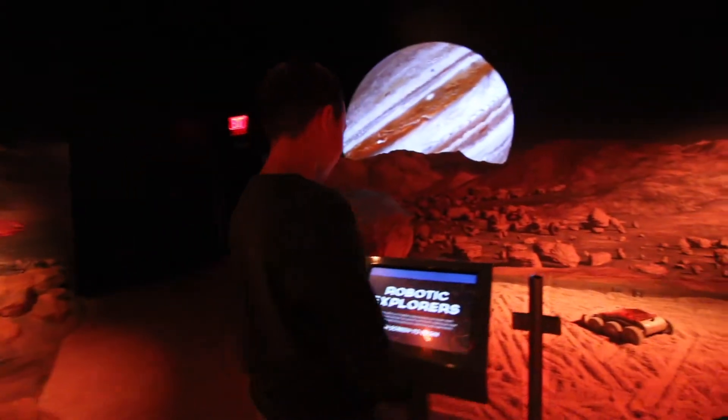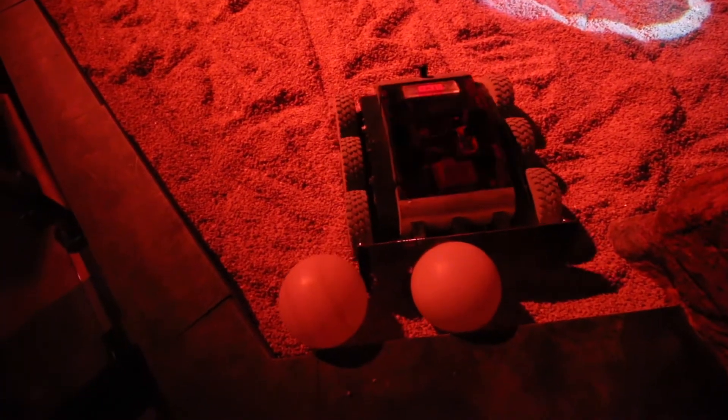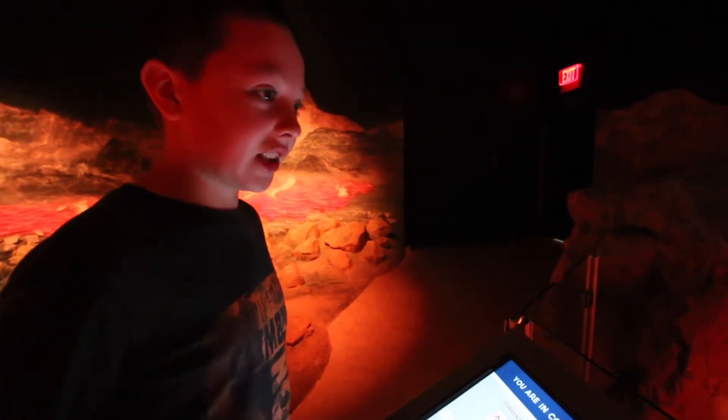Jupiter's third largest moon! I am programming this robot. It's really fun!